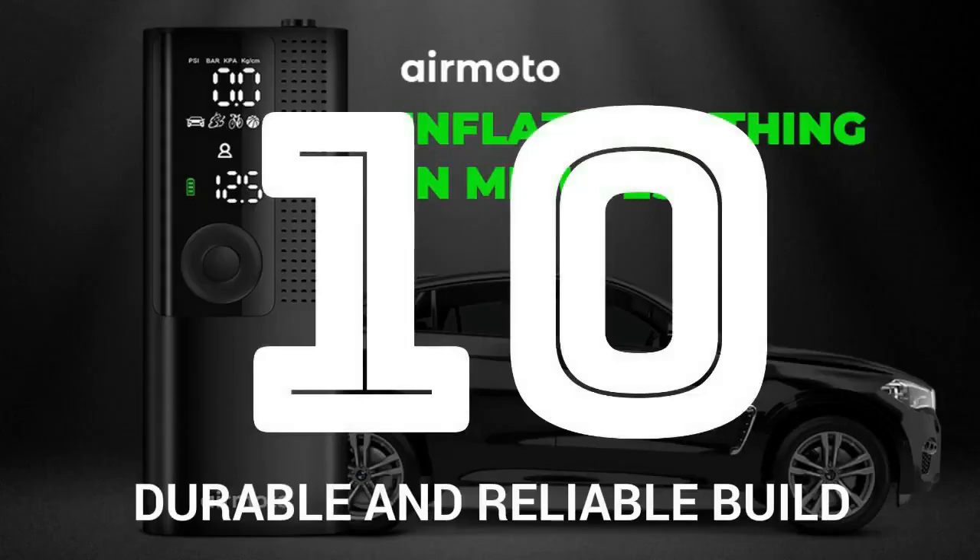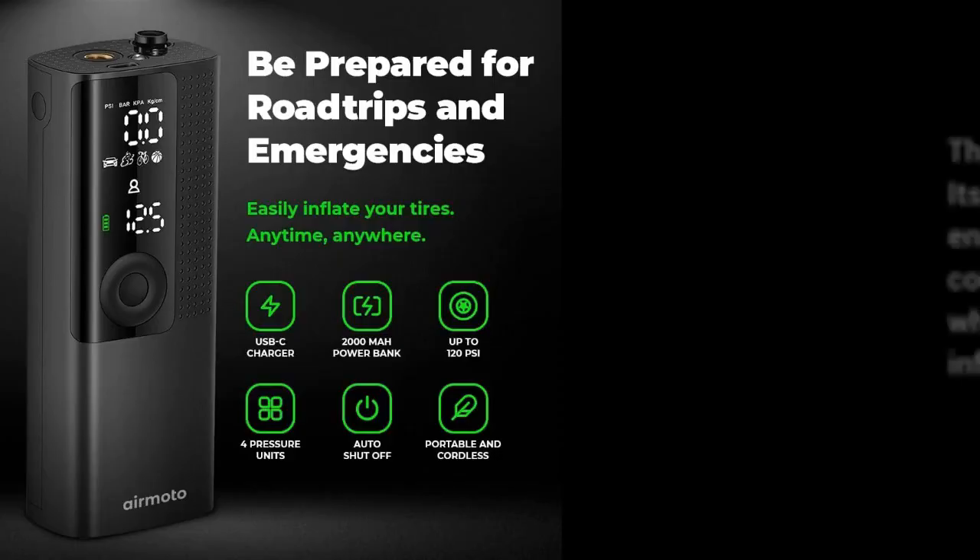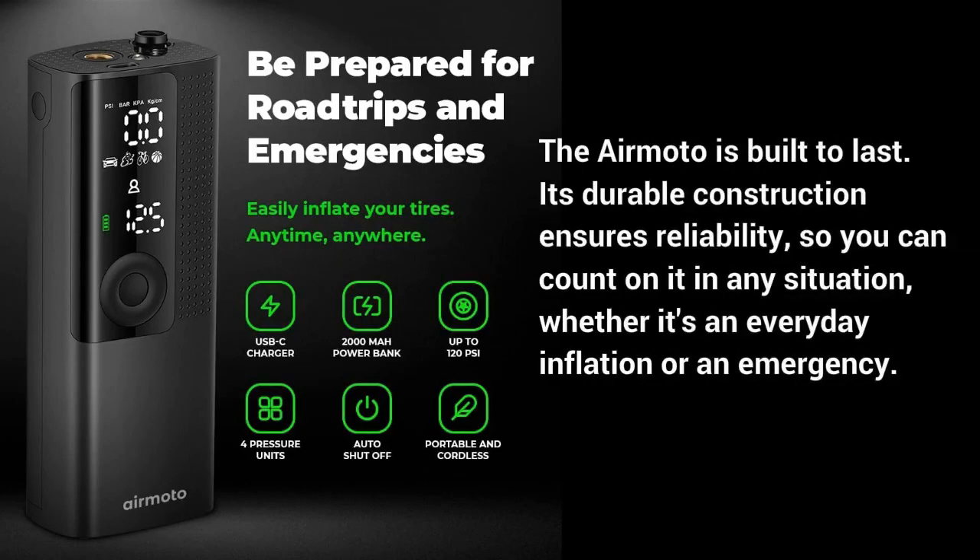Number 10: Durable and reliable build. The AirMoto is built to last — its durable construction ensures reliability so you can count on it in any situation, whether it's an everyday inflation or an emergency.